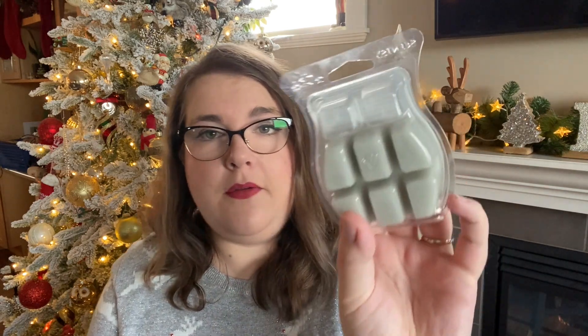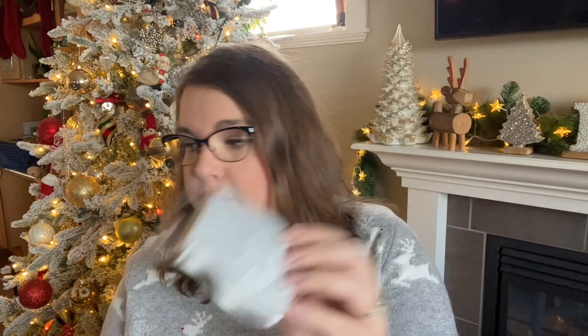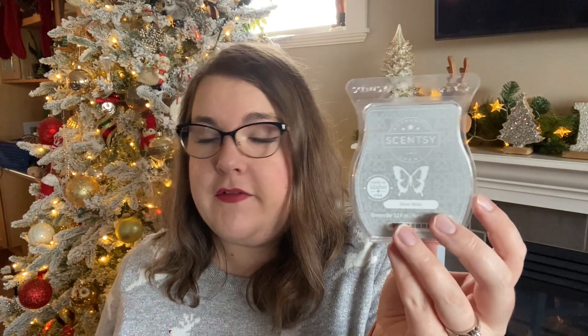Then we have Silver Bells — one of my favorites for this time of year. I've been saving this one. I'm probably going to do this in my bedroom, and I've done it in my open layout before as well. I do have another full bar of this, so I'll probably use the six cubes in my open layout at some point and then use the other bar in our bedroom. Silver Bells is really, really good — I highly recommend this one.